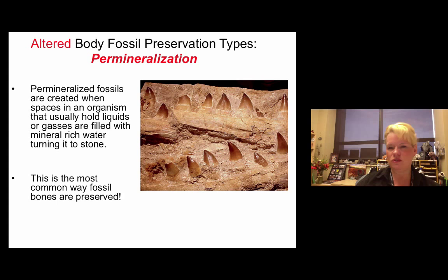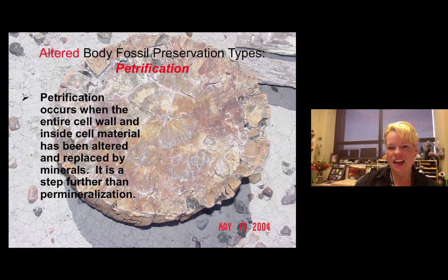Petrification happens in plants. This occurs when the entire cellular wall and cellular material inside a plant starts to grow crystals. No two pieces of petrified wood are the same — it all depends on burial conditions, how many minerals were present in the rock layer, and how much was present in the groundwater. That's also responsible for the different colors seen in petrified wood at the Petrified Forest.